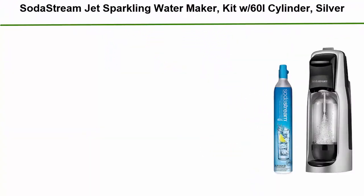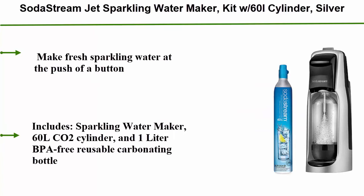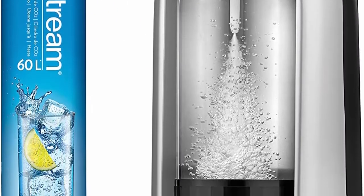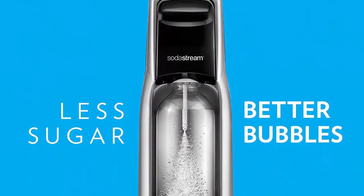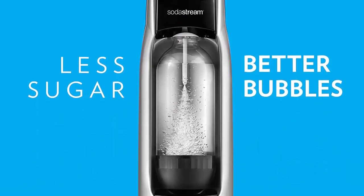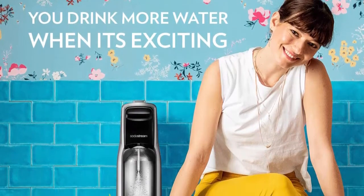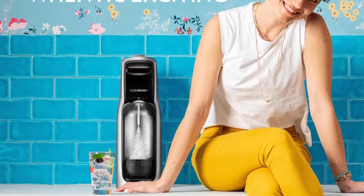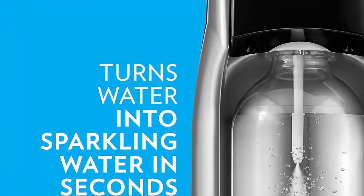Top 5: SodaStream Jet Sparkling Water Maker Kit with 60L Cylinder, Silver. Make fresh sparkling water at the push of a button. Includes a Sparkling Water Maker, 60L CO2 Cylinder, and 1-liter BPA-free reusable carbonating bottle. Energy efficient, powered by CO2 cylinder — each cylinder carbonates up to 60 liters of water. Compatible with all SodaStream flavors and SodaStream 1L Classic Carbonation Bottles, BPA-free and better for the planet.